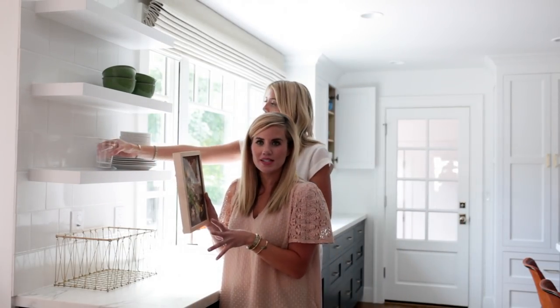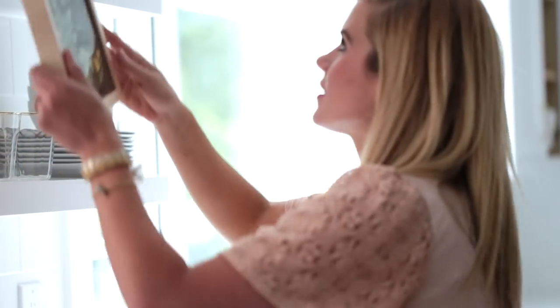One thing that's fun for open shelves is to layer a print. It's not something you're going to use every day, but it always looks great to layer it with bowls or glasses in front of it.